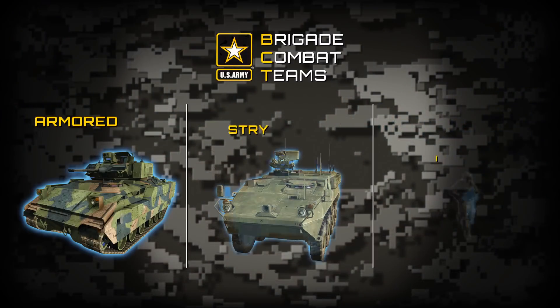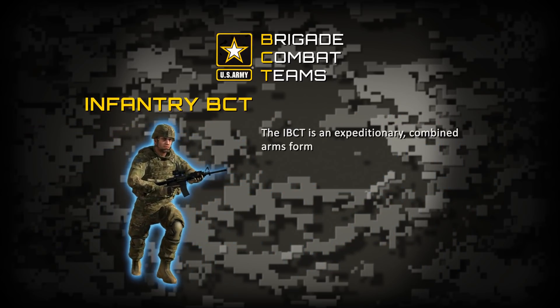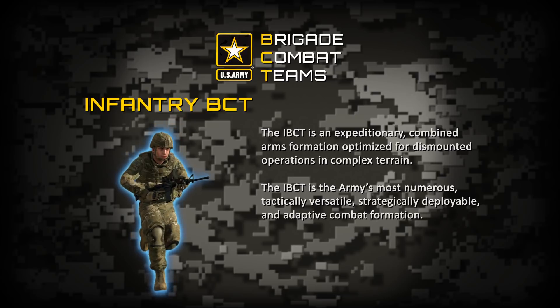The Army has three types of Brigade Combat Teams, or BCTs: Armored BCT, Stryker BCT, and Infantry BCT. This video will focus on the I-BCT modernization. The Infantry Brigade Combat Team is an expeditionary, combined arms formation optimized for dismounted operations and complex terrain.